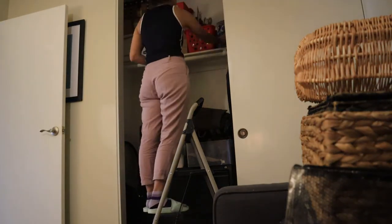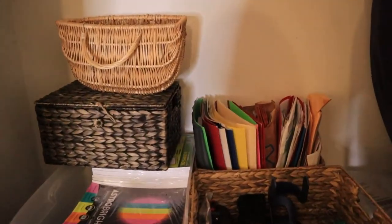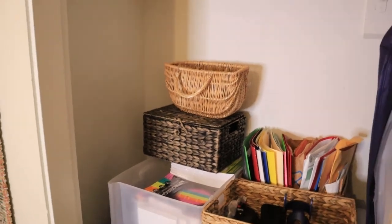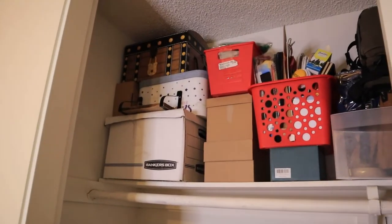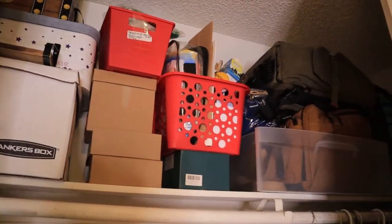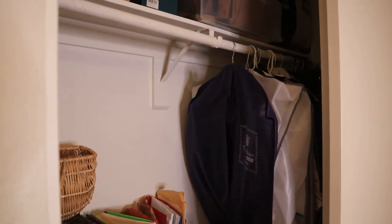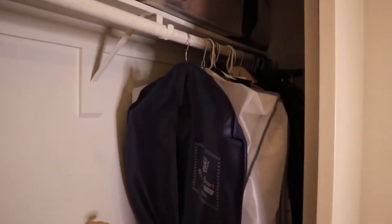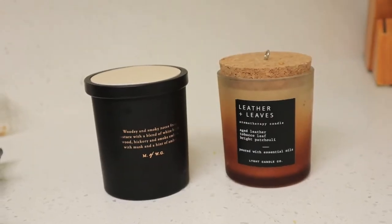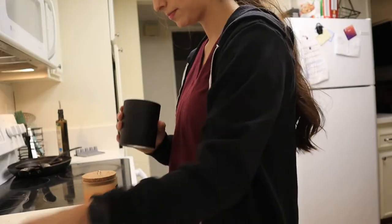I'm actually pretty happy with the final results. I made sure that everything I kept are things that I need. I created a section for printer supplies as well as important documents that I very commonly access, and I made sure to store all of the boxes very neatly up top. We will use the other half of the closet to store winter items such as sweaters, coats, jackets, etc.